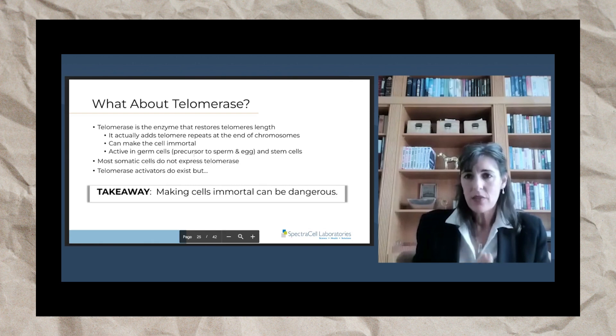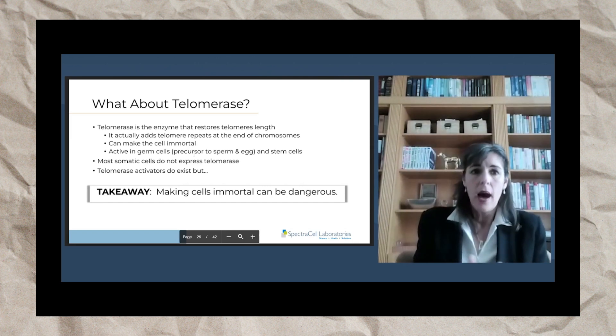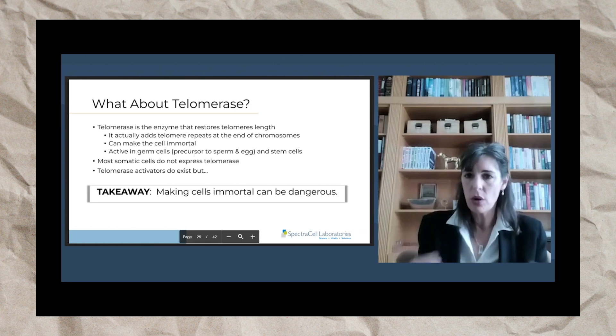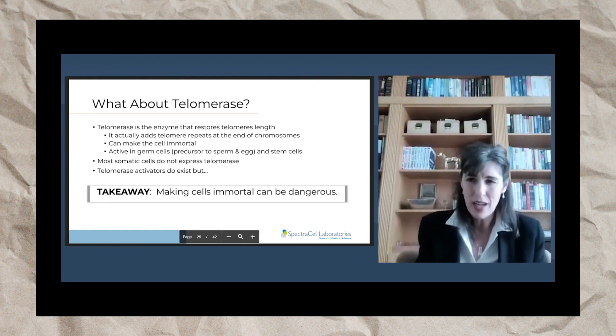Telomerase is not active in most somatic tissue. It is only active in germ cells — which are the precursors to sperm and egg — stem cells in our bone marrow, and also in cancer cells. Most somatic cells do not express telomerase, nor should they, because you want those cells when they get old to die. You don't want to immortalize dangerous cells that may have neoplasms, cancers, or DNA mutations.